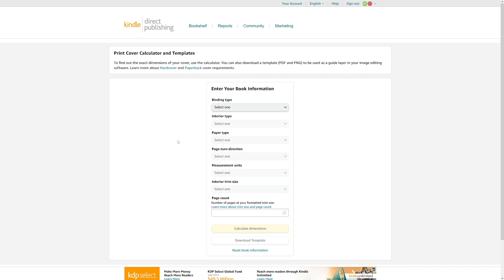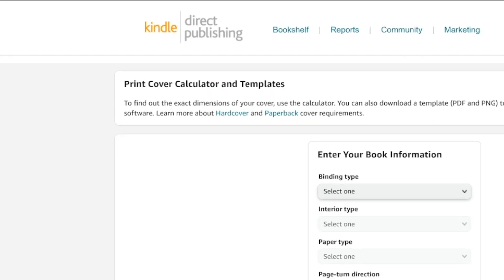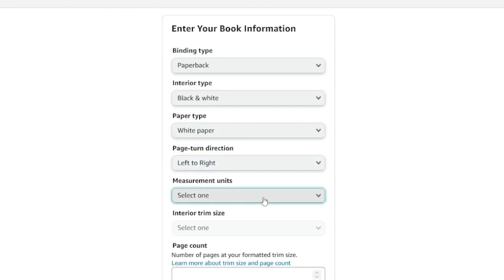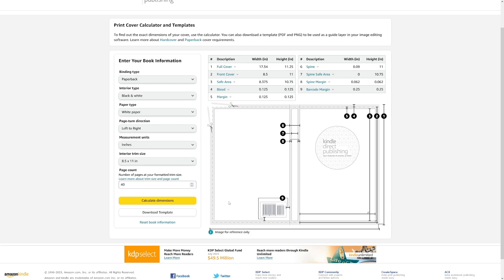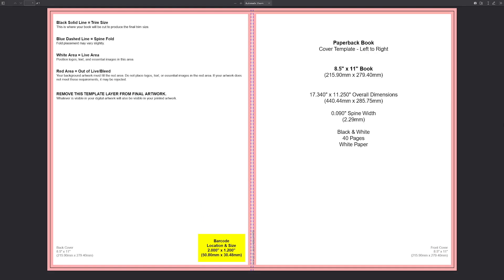The next step is the cover, which I really like making. Go to the Kindle Direct Publishing cover calculator — all you have to do is enter your book information. This is going to be paperback, interior is black and white, paper type is regular white paper, page turn direction left to right, measurement units inches. Select 8.5 by 11 inches, enter your number of pages — I put 40 — and click 'Calculate dimensions.' You will get the template for the cover. Amazon is going to print this out, so you have to adhere to their standards. Click 'Download template' and you will get a zip file containing the cover template.